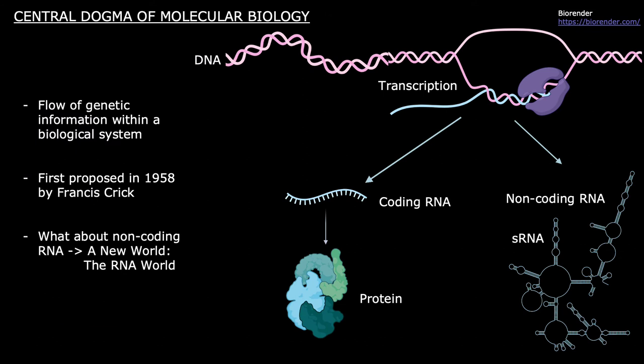The central dogma of molecular biology was first proposed by Francis Crick in 1958 and is an explanation of the flow of genetic information within a biological system. It states that DNA will get transcribed into coding RNA, or mRNA, and mRNA will be translated to make proteins. However, not all RNA that gets transcribed codes for proteins — so what happens to this so-called non-coding RNA?